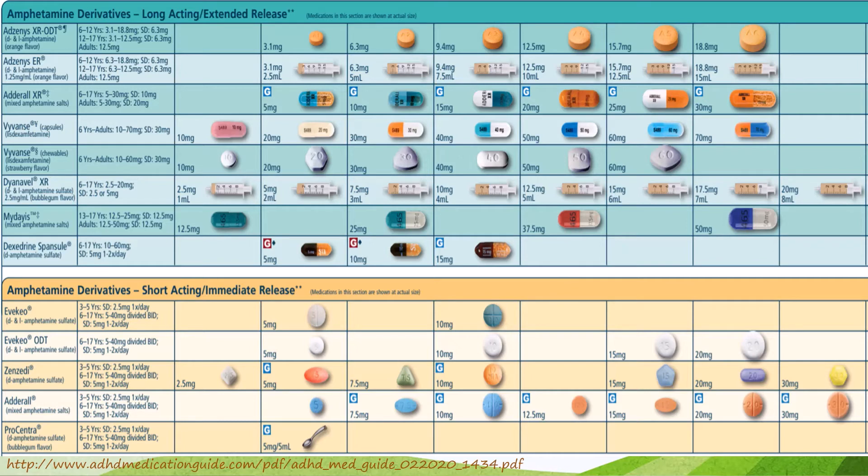In addition to various dosage forms including pills, capsules, chewables, solutions, and patches, we also have long-release and short-release formulations. Long-release formulations are typically preferred because they're more convenient and only need to be given once a day, whereas short-acting formulations must be given in the morning and again around lunchtime, typically requiring school-time administration. However, short-acting formulations can be less expensive than long-acting ones, so selection is highly patient-specific.